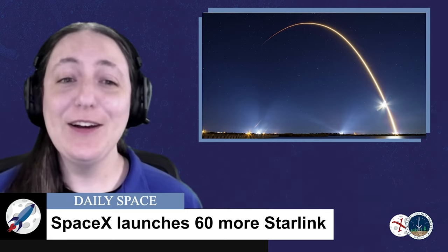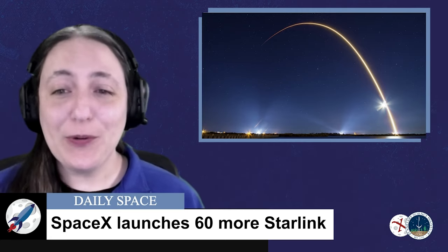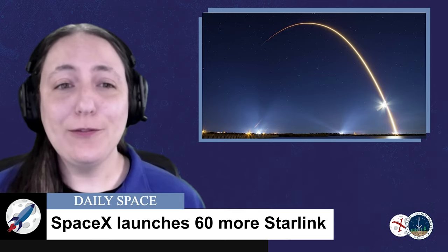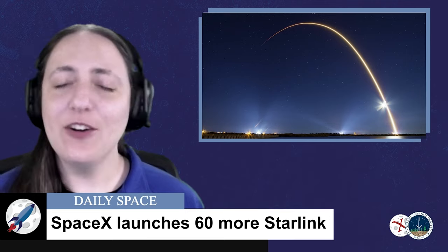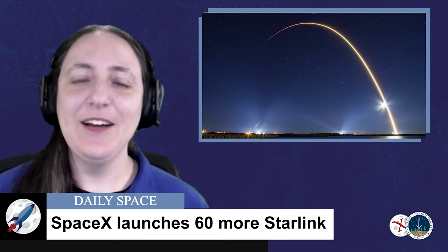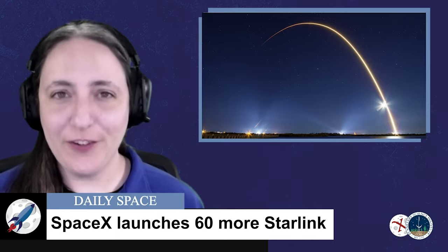Is your brain full of too much Starlink info yet? Astronomers worry about the sky getting too full of moving points of light, but that's a longer story for another day. We'll be right back with more launches with fewer satellites.